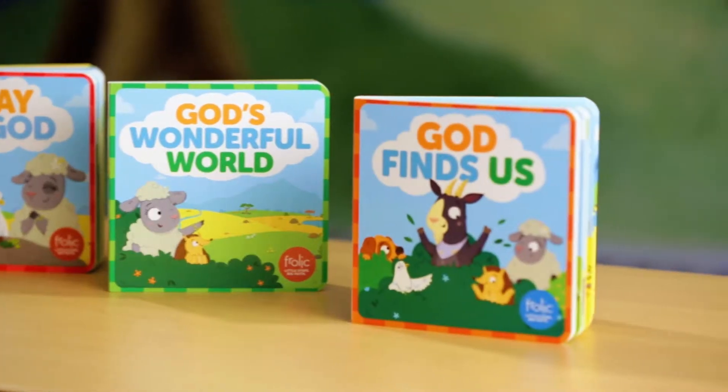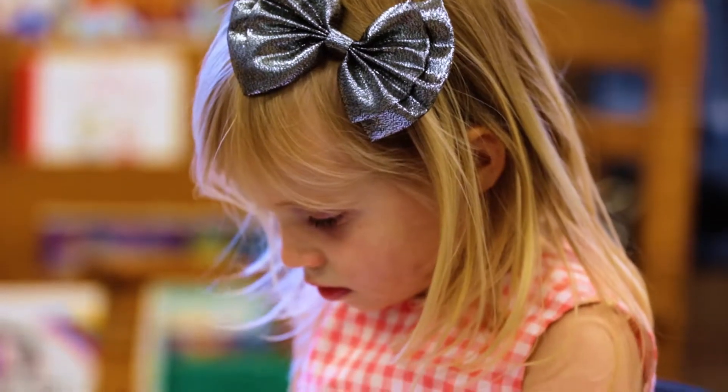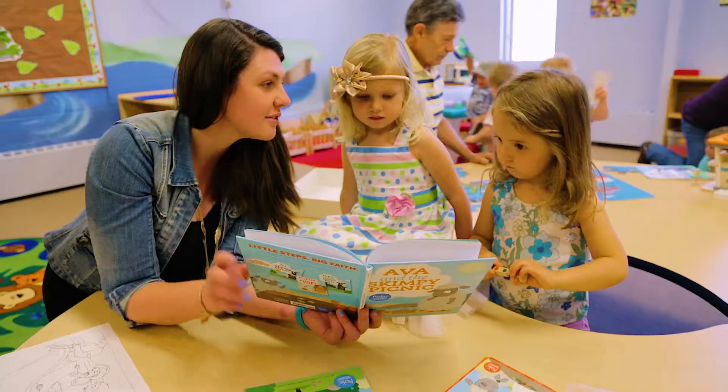Providing young children with a hands-on visual learning experience is pivotal to their spiritual and behavioral growth. The Frolic board books and picture books meet children right where they are by presenting child development concepts through a faith lens to help parents guide their children's first steps in faith.